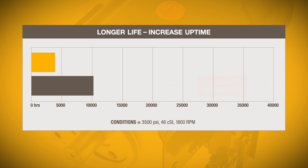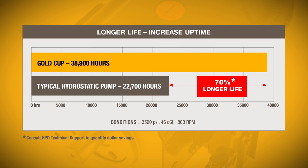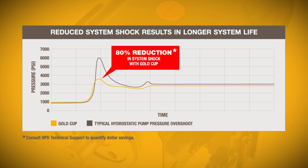As for pump life, Gold Cup far surpasses typical hydrostatic designs by 70%, and in high shock applications, Gold Cup is clearly superior, reducing system shock by up to 80%, protecting hydraulic components overall for longer system life.